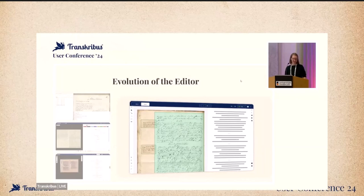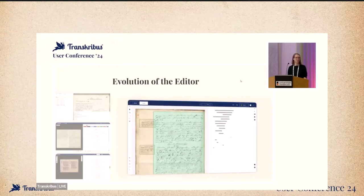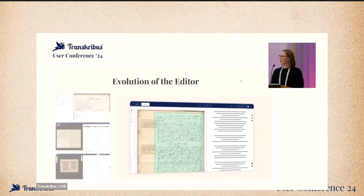First off, the editor, as Flo already mentioned — it's the main area where your manual work is actually happening. It improved quite a lot, especially in the last months. We actually released the newest version just two weeks ago. You have the possibility to try it out whenever it is convenient for you, to give everyone time to get familiar with the new features. You can still go back to the old editor for the meantime. If something is missing or not working for you, you have the option to do that — but please let us know.